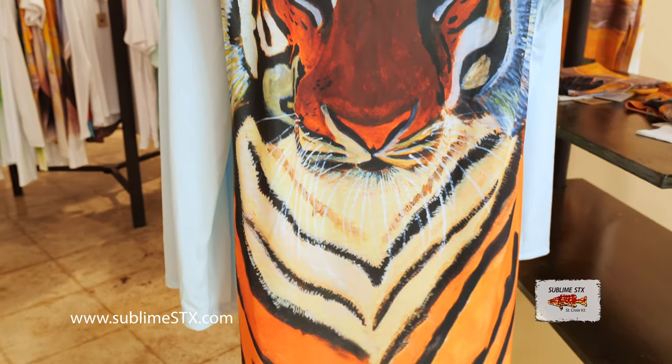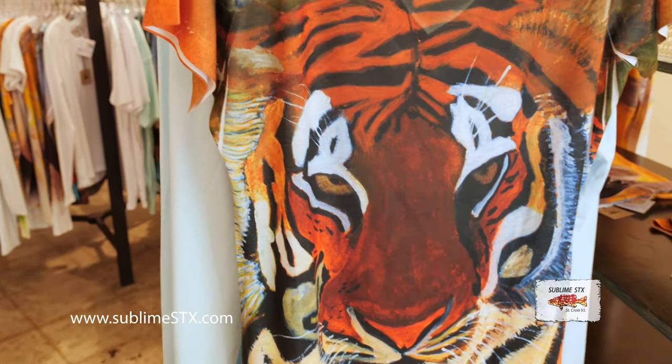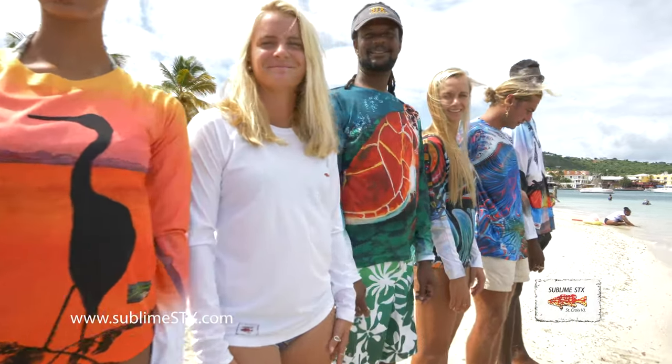All of our designs are from original artwork by artists from all over the world. We pay royalties to all of the artists that supply us with our clothing designs.